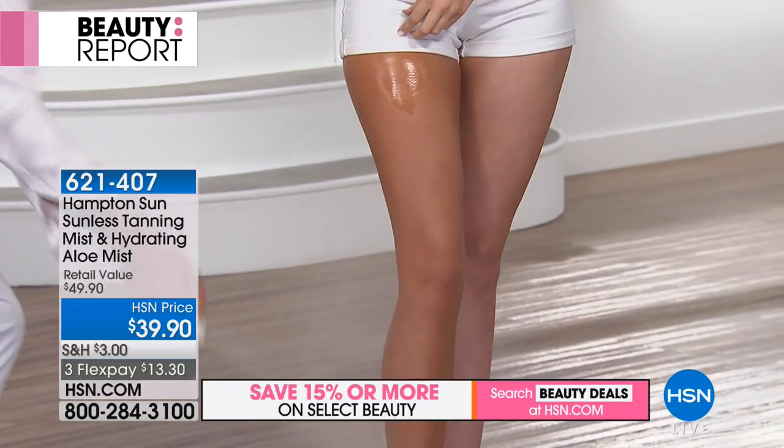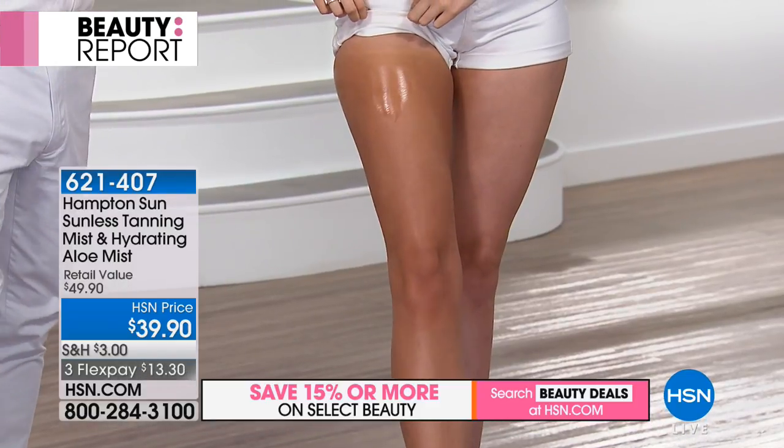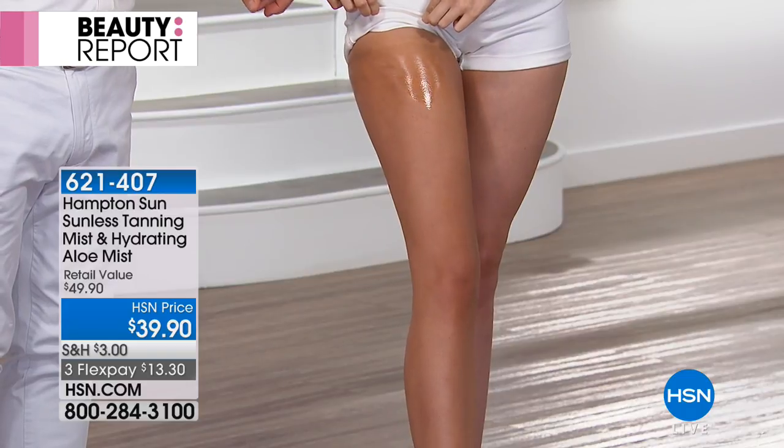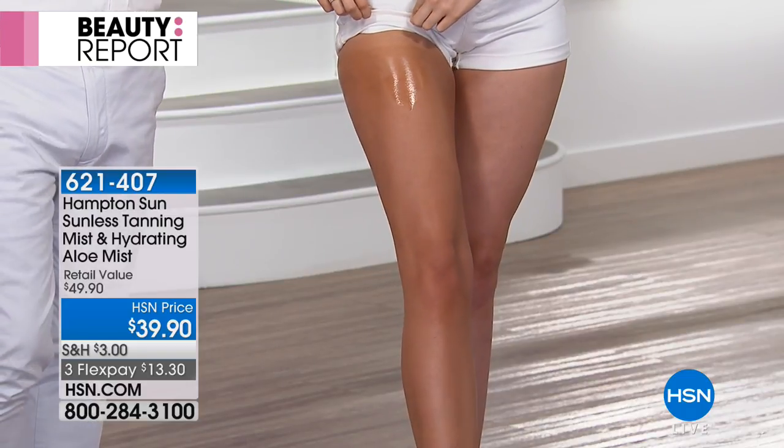You can literally spray it upside down — get behind your leg, get your back. The nozzle works 360 degrees: up, sideways, backwards, whichever way you want to hold it. It is the easiest can — it really is magic in a bottle.